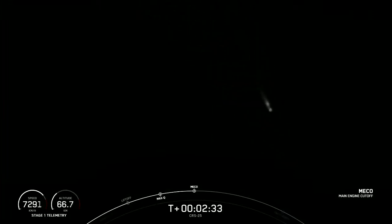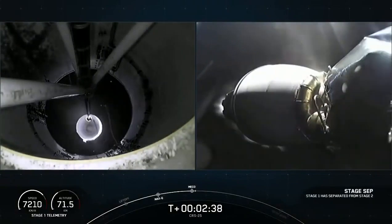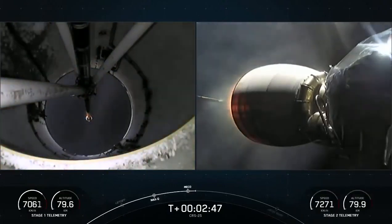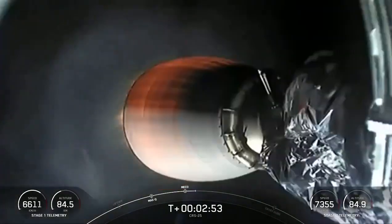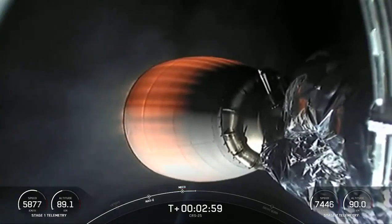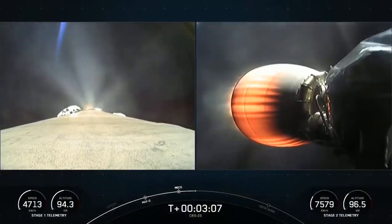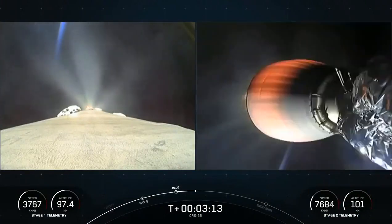MECO. Stage separation confirmed. Fantastic sight. So the first three of those events complete. And now the boostback burn is underway. The shot on our screen right now is of the Merlin vacuum engine on the second stage, and as this view toggles you may catch the first stage — it is firing its Merlin 1D engines, that burn on the first stage lasting about 30 seconds. You can see the plume on the first stage on the left-hand side of your screen as we're doing the boostback burn.